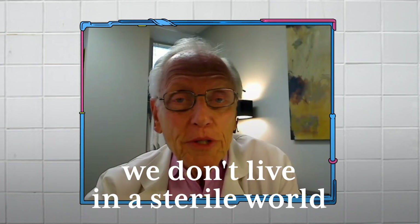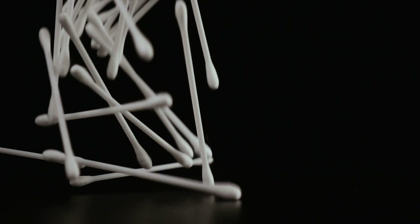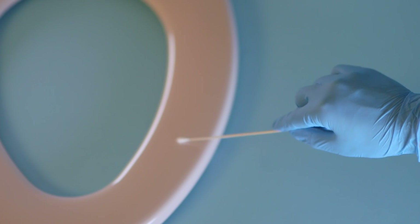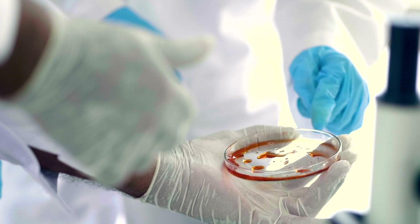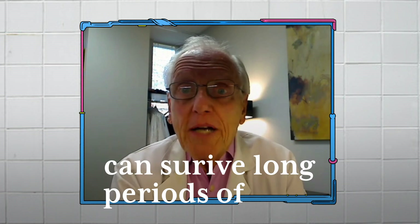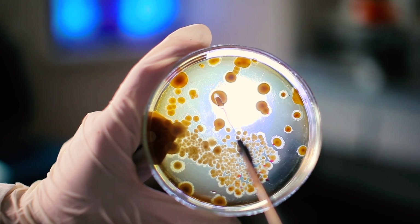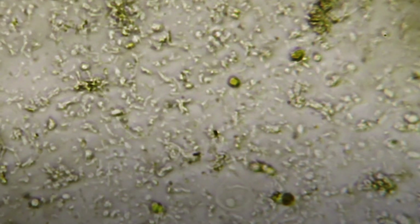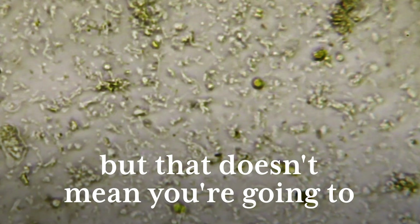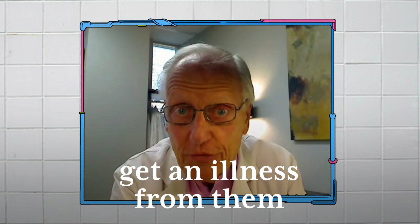We have to remember that we don't live in a sterile world. We don't walk around with a microscope all the time. But if you went around with a swab and swabbed the environment, you would see bacteria everywhere. Sometimes these bacteria in small numbers can survive long periods of time — days. They're not growing. They're just kind of sitting there. And yes, you could pick them up on your skin, but that doesn't mean you're going to get an illness from them.